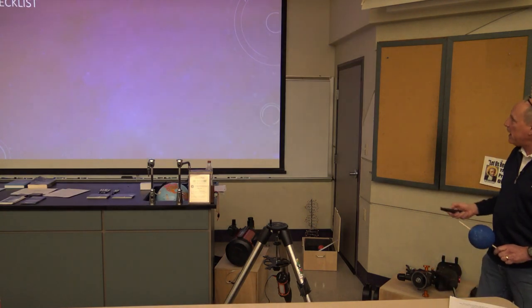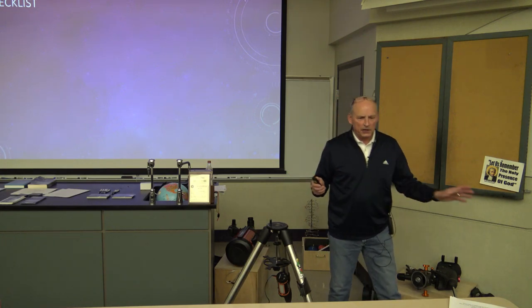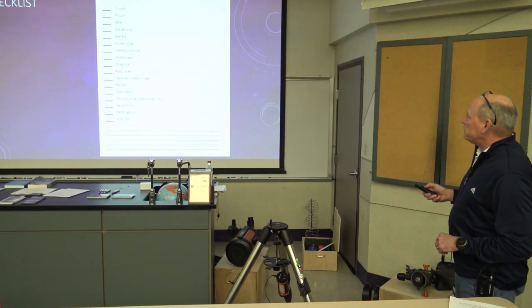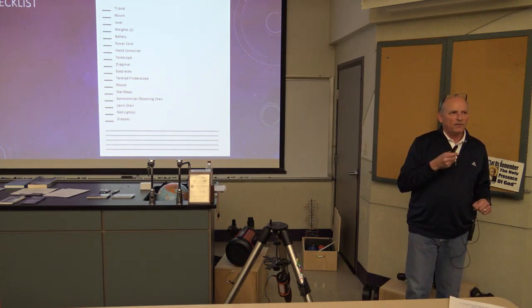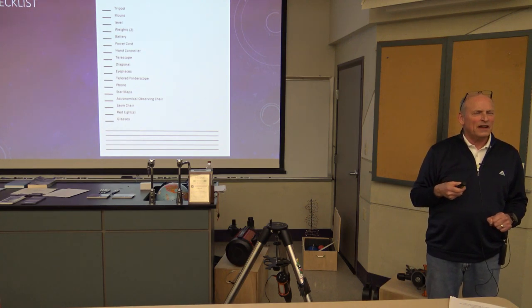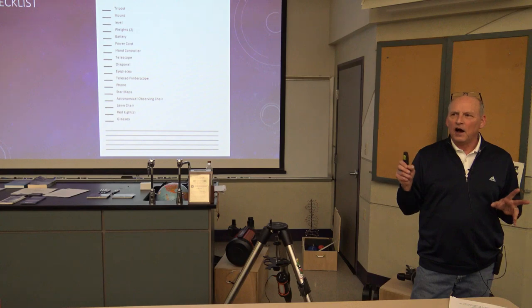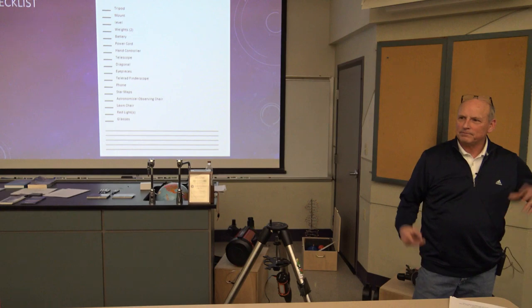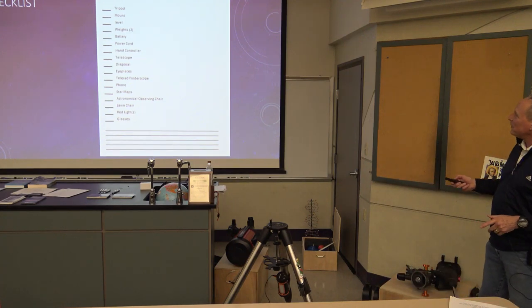I'm going to show you exactly what I do to set up a German equatorial mount. I'm a list guy — I always have an observing checklist so I know exactly what I'm bringing. For those new folks who think that's overkill, ask the experienced observers here how many times they've driven an hour to the observing site, unloaded everything, and realized they forgot something. Write the list — it helps quite a bit.